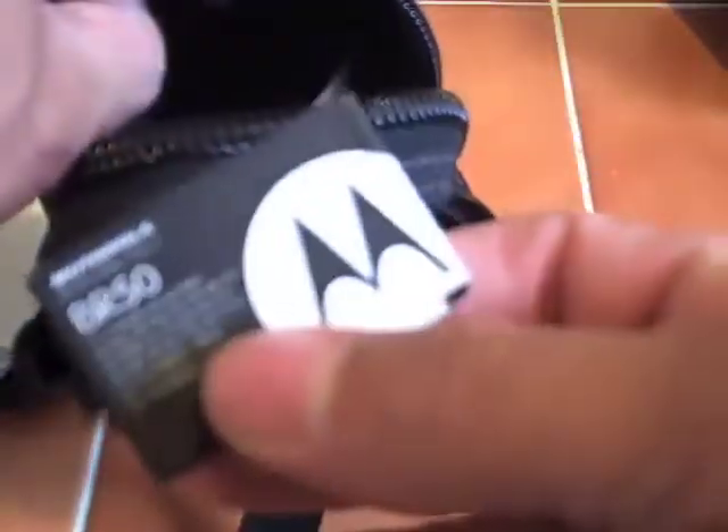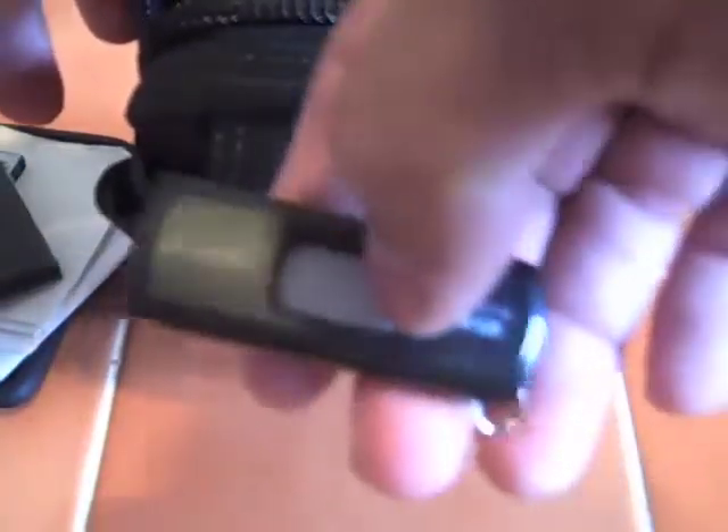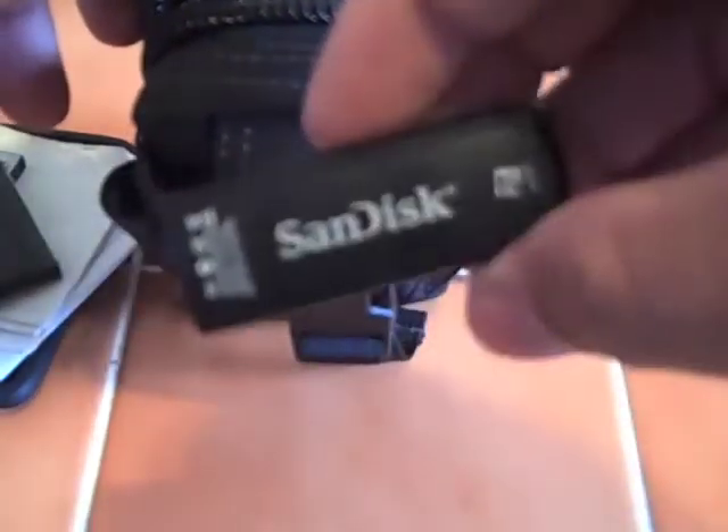I also carry a spare cell phone battery. And a small roll of duct tape wrapped around an old card — this gets a lot of use, believe it or not. I also carry a small micro 8-gig USB drive with personal information: mine, my wife's, my daughter's, stuff like that. Really good thing to have. Nowhere near filled up though — 8 gigs is a lot.